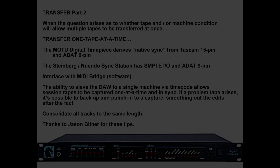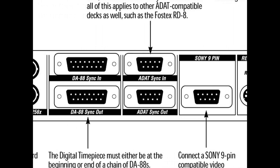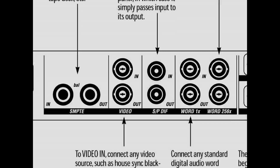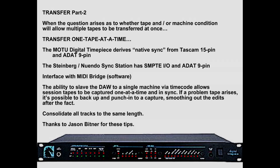The MOTU Digital Timepiece derives native sync from TASCAM 15-pin and ADAT 9-pin. The Steinberg Nuendo Sync Station has ADAT 9-pin and SMPTE. Interface either of these with MIDI bridge software. The ability to slave the DAW to a single machine via timecode allows session tapes to be captured one at a time and in sync. If a problem tape arises, it's possible to back up and punch into a capture, smoothing out edits after the fact.